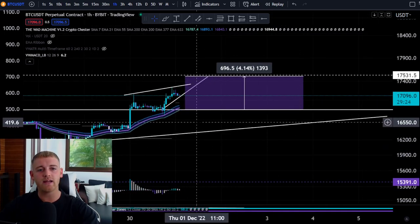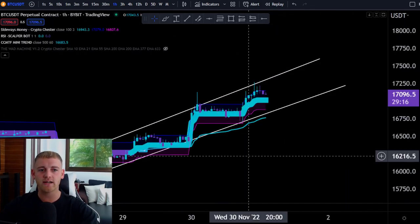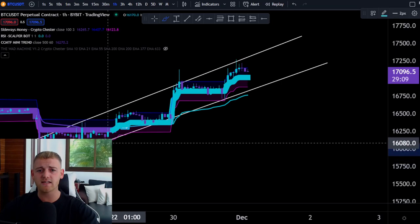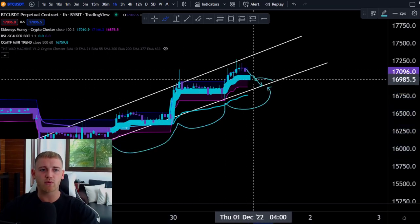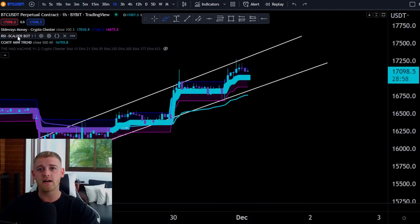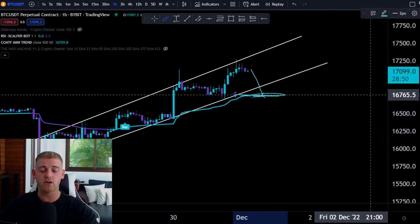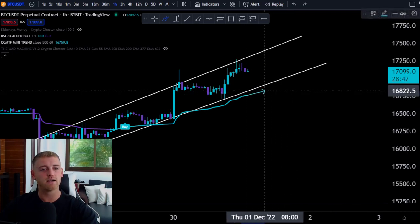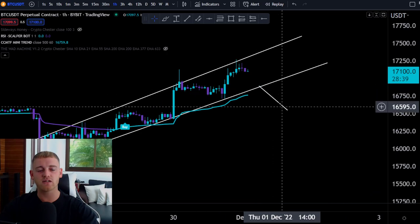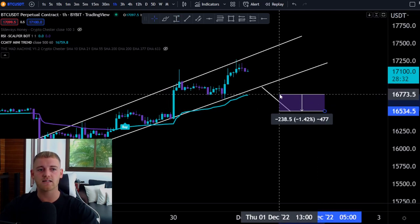If the price reverses here, we're looking for a bounce point on the price action channel around $16,800. If that doesn't hold, we could see a trend line break, also around $16,800–$16,900. If we break that level of support and also break the multi-timeframe indicator used for signals, premium members will get a short signal. The measured move to the downside from that break would be around 1.5–2%.